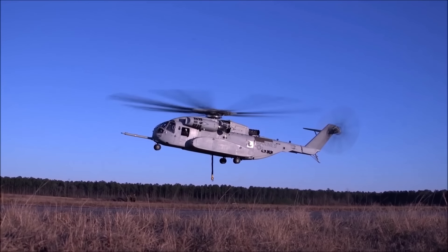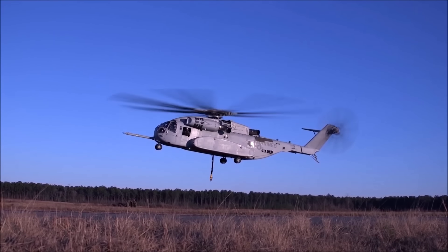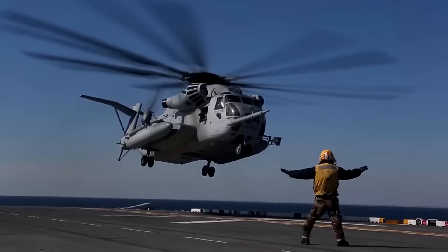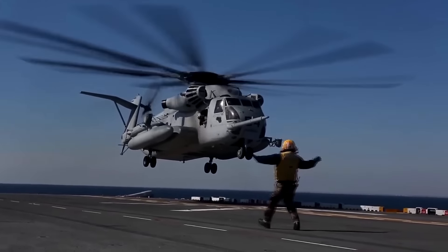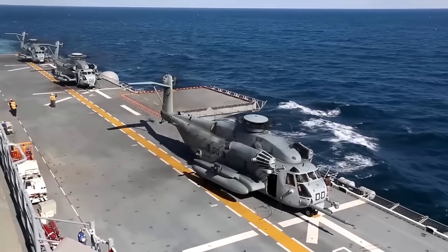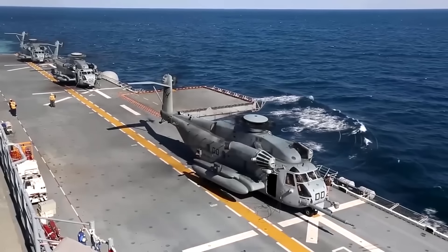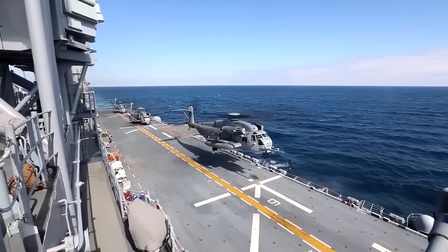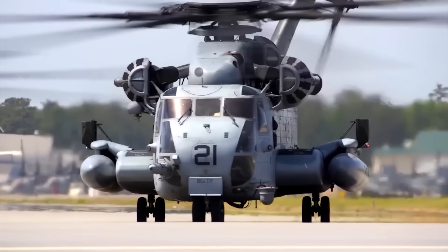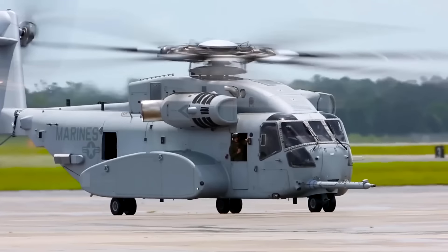A prototype dubbed YCH-53A made its maiden flight in October 1964. It was then called the CH-53A Sea Stallion, with CH standing for Cargo Helicopter. It went into production and began delivery of the initial helicopters to the military in 1966. In their first iteration, these were powered by two General Electric T-64 GE-6 turboshaft engines.